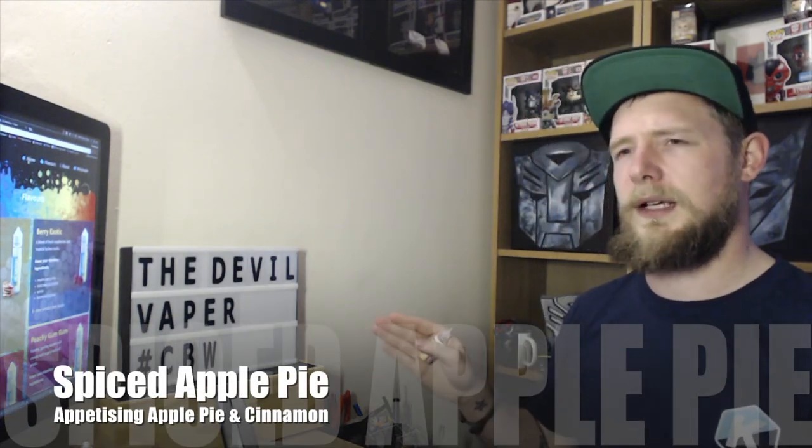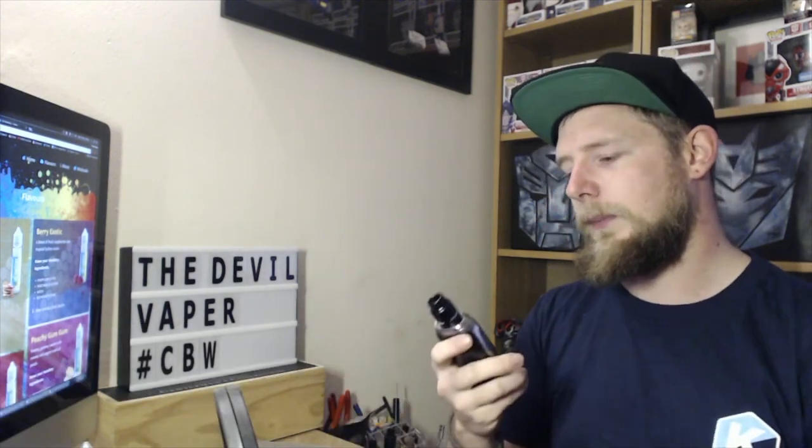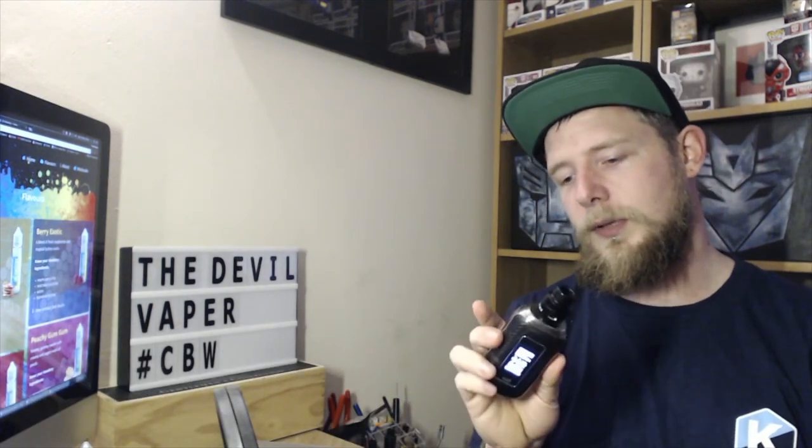We're going to start off with Spiced Apple Pie. We're vaping it on the Watofo Nudge on top of the Aspire Skystar mod at 60 watts and a 0.4 ohm build. So let's see what it tastes like.